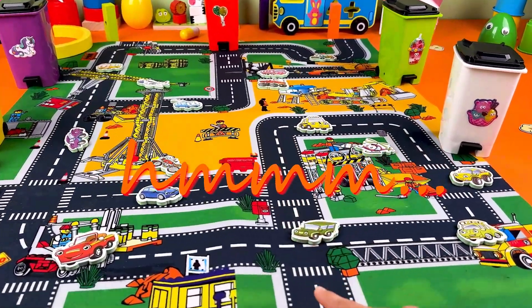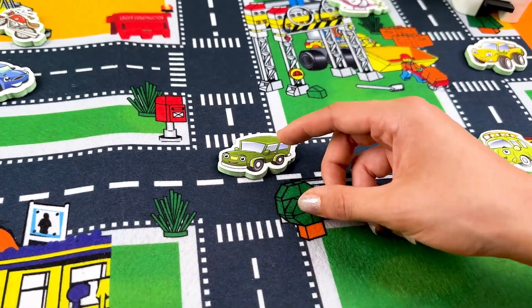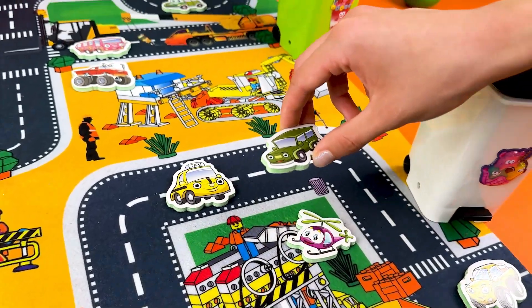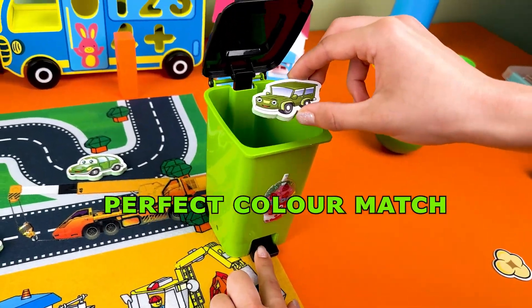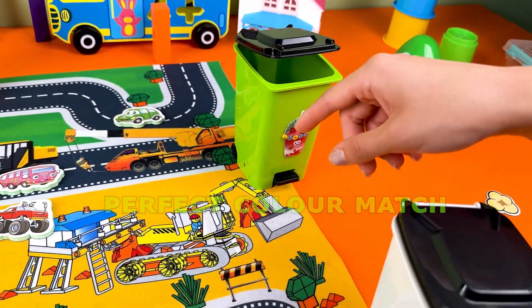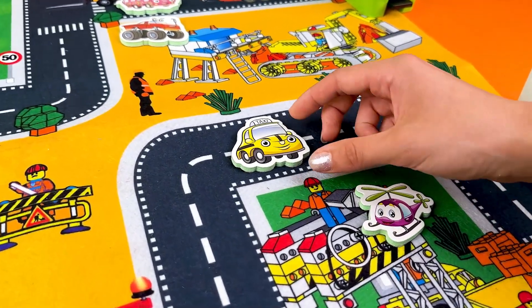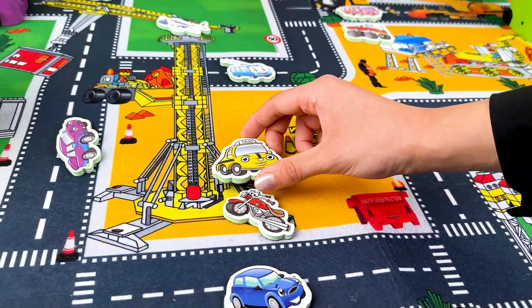Hey kids, today we're going to play a super fun color matching game with cars on a road rug! Vroom vroom! Look at that perfect match. Now can you find a yellow car? Great job! Wow, you matched the yellow car.